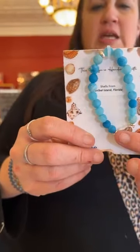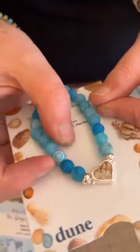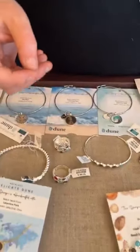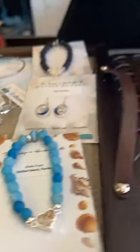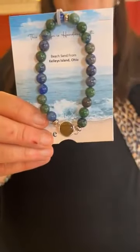I love this one too — this is the weathered agate bracelet with shells from Sanibel Island for $70. I love the way those beads look — they almost remind me of a turtle shell, the designs on them. Then we have the frosted amethyst with white scallop shell for $70.